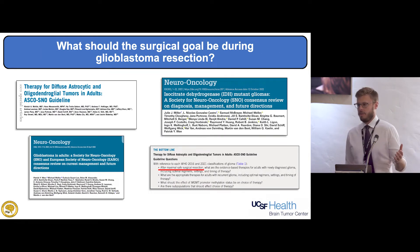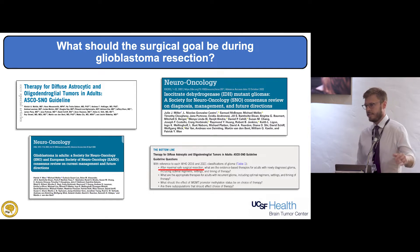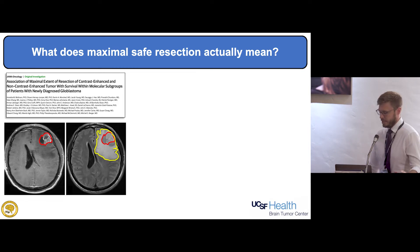So that begs the question: what's our goal in the operating room? Major guidelines from the Society for Neuro-Oncology, the European Association of Neuro-Oncologists, and the American Society of Clinical Oncologists — looking at IDH wild-type and IDH mutant tumors across the entire spectra of gliomas — all conclude we should be doing a maximal safe surgical resection. I was fortunate to be part of a study published a few years ago that looked at changing the paradigm for what a maximal safe surgical resection means for patients with glioblastoma.